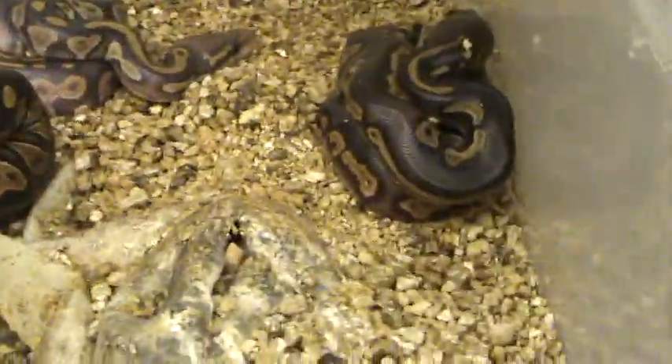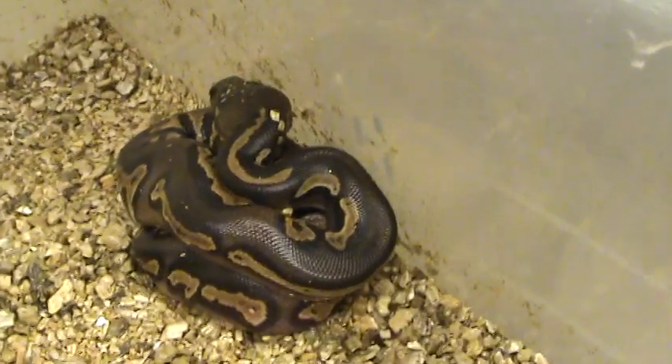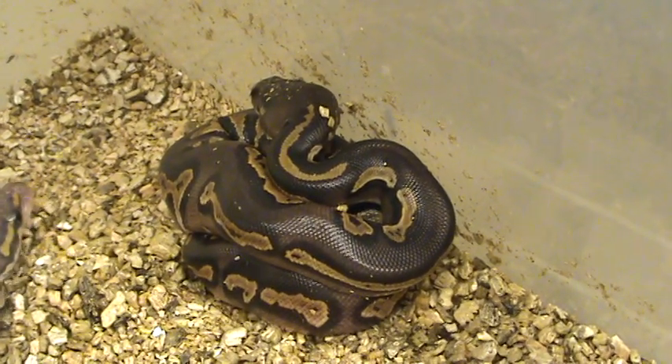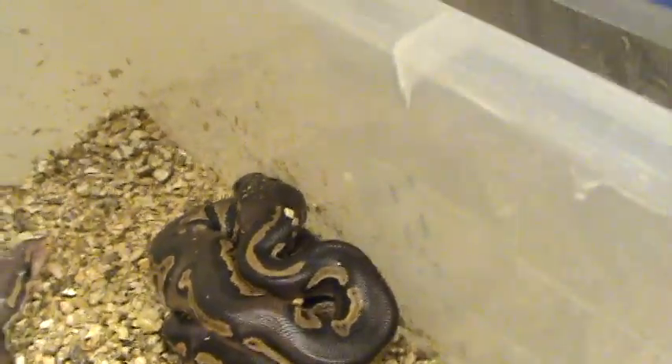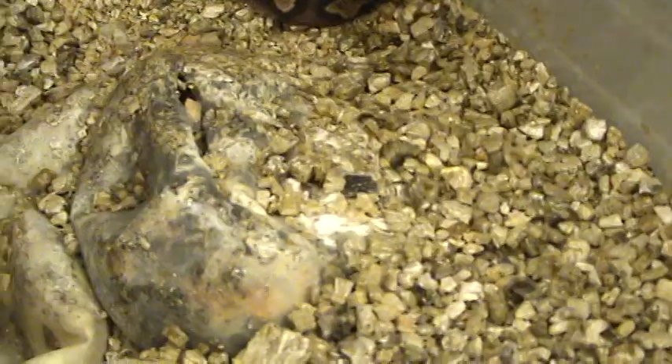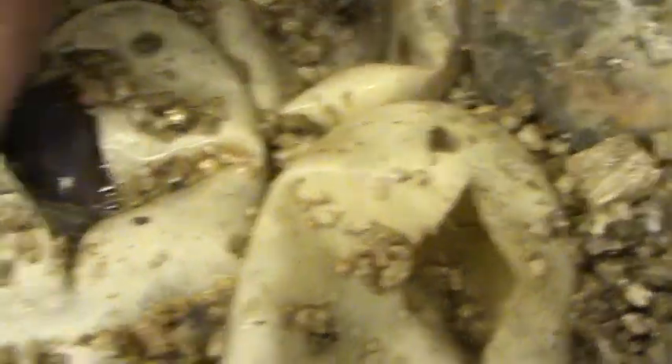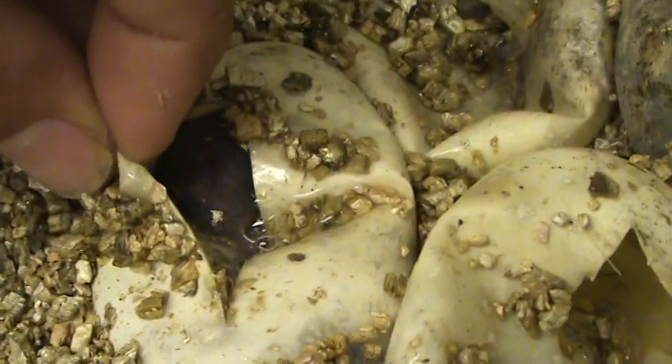Dark little guys, and this little handsome thing right here I believe is a super blackhead. There's actually six eggs in this clutch and one of them's bad. I still got one in this egg here - looks like there's a little hypo down in there.